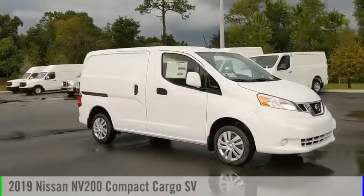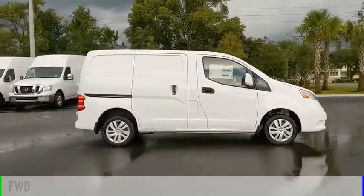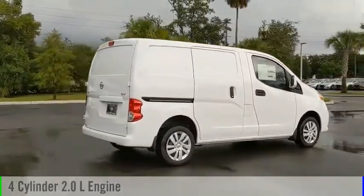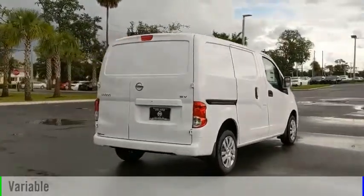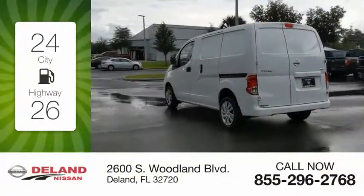We are pleased to show you the 2019 NV200. This vehicle is powered by a front-wheel drive four-cylinder 2.0 liter engine and comes with a continuously variable transmission. Great fuel efficiency saves you money by requiring fewer trips to the gas station.